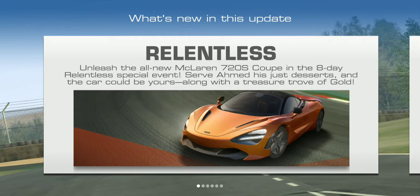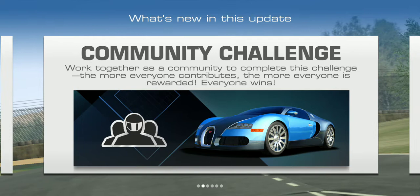The new update has finally come out for Real Racing 3. It's to relentlessly unleash the all-new McLaren 720S Coupe in an eight-day relentless special event. Serve a Mead - his just desserts - and the car could be yours alongside a treasure trove of gold. There's also a community challenge: work together as a community to complete the challenge. The more everyone contributes, the more everyone is awarded. Everyone wins - I'm curious about that one.